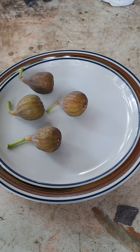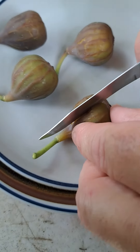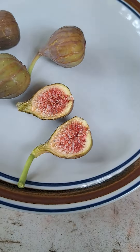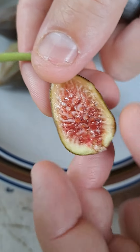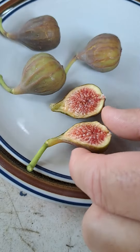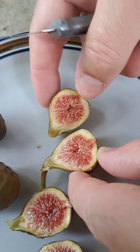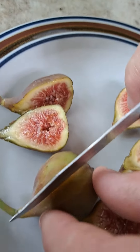All right, here we are with the Celeste Figs. Let's go ahead and cut some of these open. Look at that — juicy. Look at that juice. Very nice. Nice and rough. Let's go ahead and cut all these open. Oh yeah, real syrupy, real juicy. These are definitely ready.